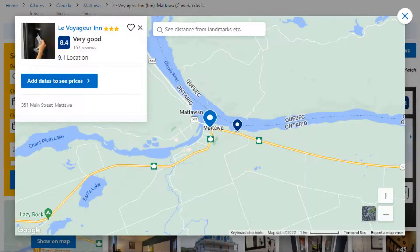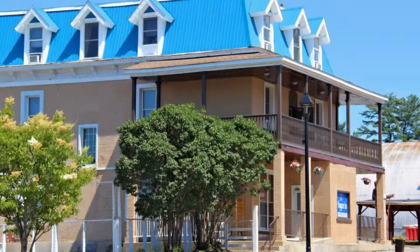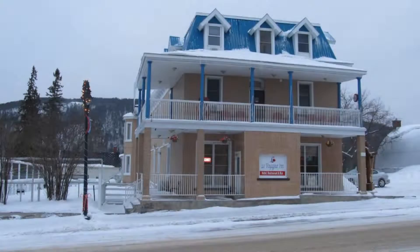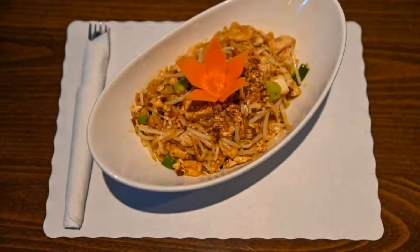Number 7. It is a 3-star property. The location of the property is outstanding and guests love walking around the neighborhood. Check-in time is 3 pm and check-out time is 11 am. Guests are required to show a photo ID and credit card at check-in. Pets are not allowed in this property. There are 10 types of rooms available on booking.com.